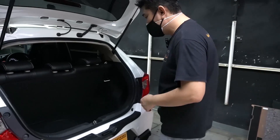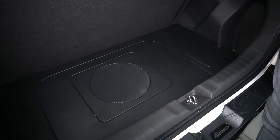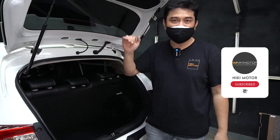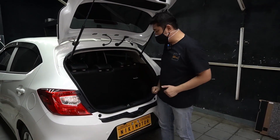Nah, ini dia guys. Ini adalah desain trunk kita yang sangat simple. Dia jatuhnya tetap rata, lantainya agak naik sedikit, sekitar 10-12 cm lah, untuk mengejar volume box-nya.